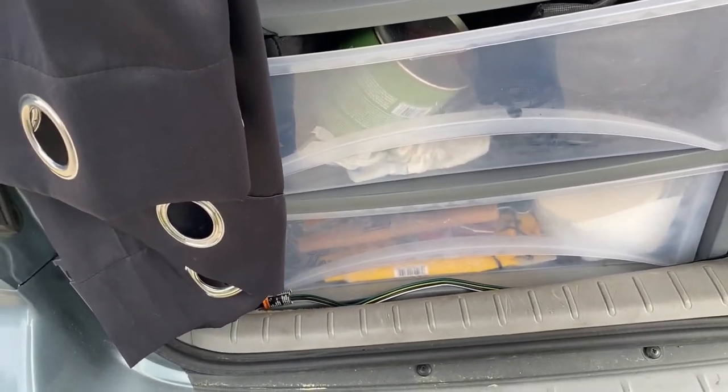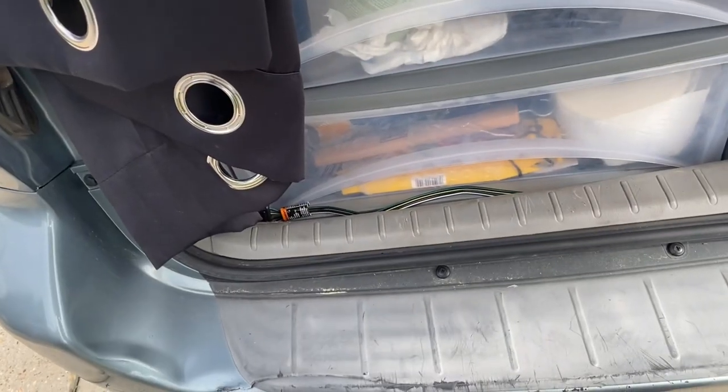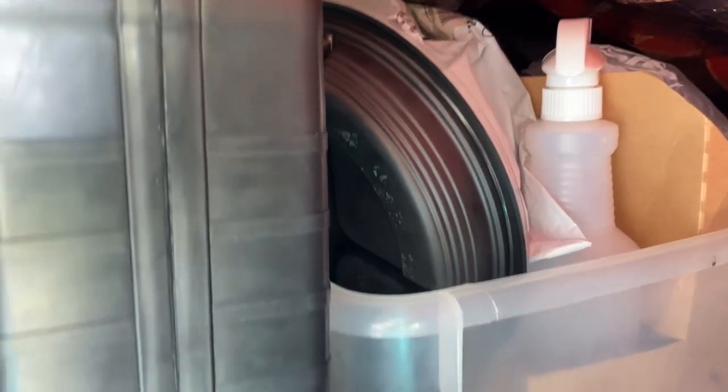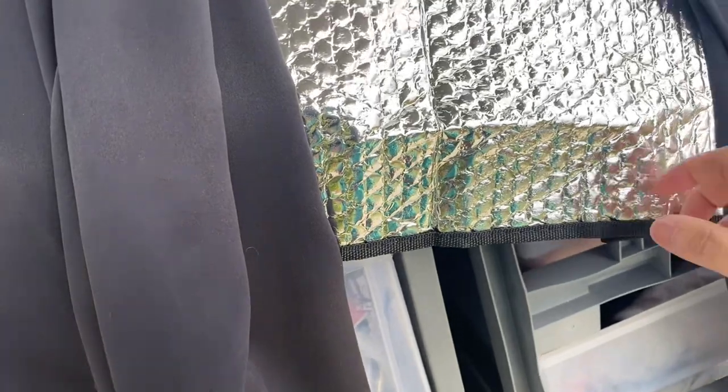In here I keep extra butane, my Jackery, extra charging stuff, wall outlets — it's emergency stuff, extra toilet paper. Over here there are plates, my one-burner butane stove, pans, and some more plastic bags and toiletry items. And then I have a blackout curtain because I didn't want people to see this Reflectix through the window — that would give away that somebody's in here.